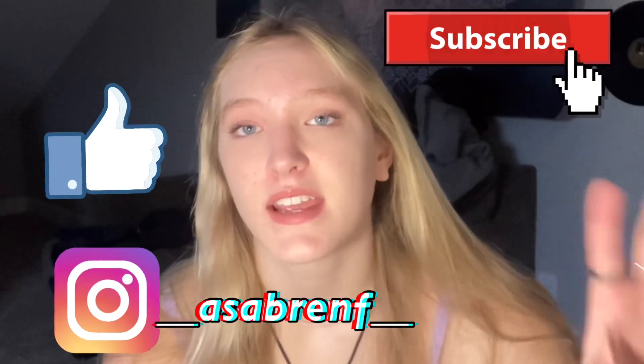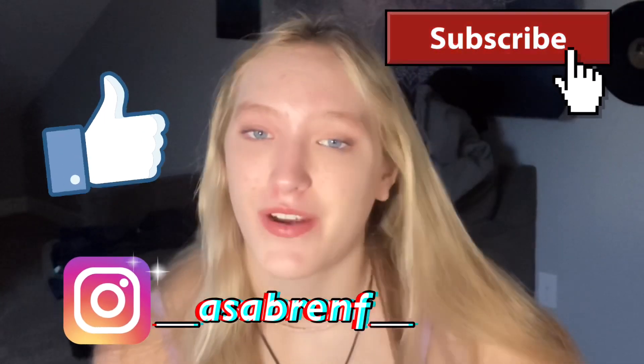Merry Christmas guys! It's Christmas morning and I'm doing my annual 'what I got for Christmas' video. I think this is the third year I've done this and I've had my YouTube channel for almost four years. I just want to start with a disclaimer by saying that I'm not trying to brag — I'm very grateful for everything I received this year.